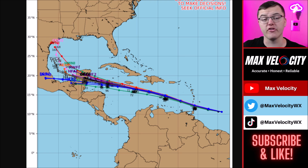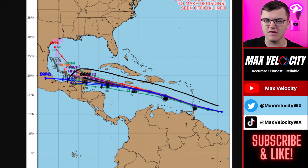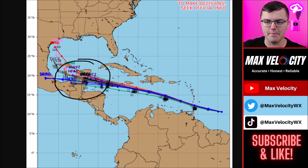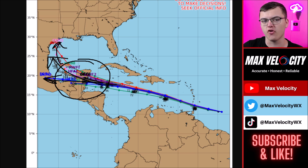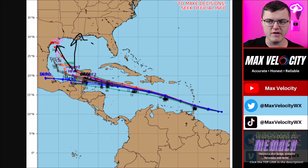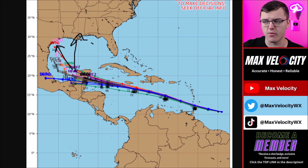Here's what Hurricane Beryl looks like in the spaghetti models — plotting a bunch of different computer models onto one graphic — and notice how consistent the track is all throughout the Caribbean Sea. Very good news that it is not expected to take a turn towards Florida. The thing we'll have to watch is as it goes towards the Yucatan Peninsula, things get more dicey — it could go west into Mexico or northwest towards Texas or Louisiana. Overall, I'd say there's roughly a 70% chance of a direct landfall into Mexico, and about a 30% chance it goes towards Texas or Louisiana, with Mississippi being a very low possibility that can't quite be ruled out yet.